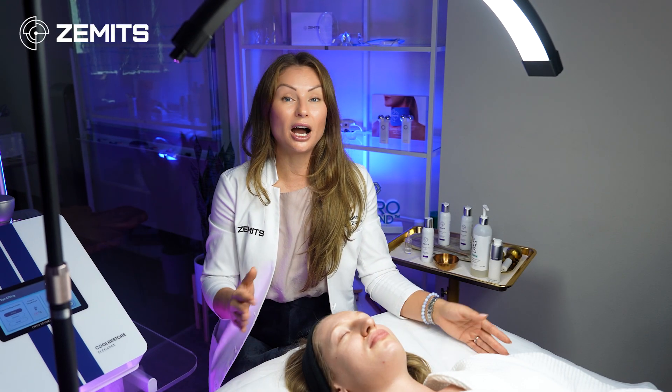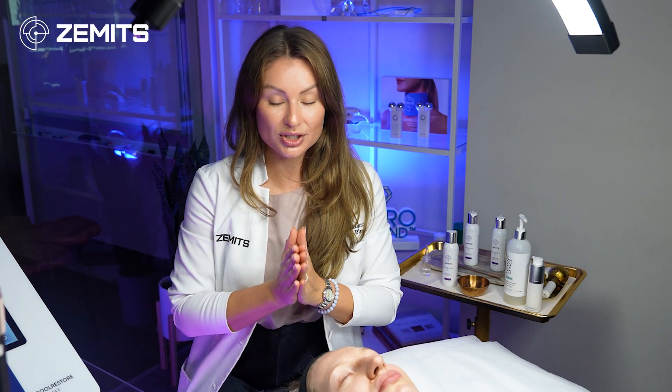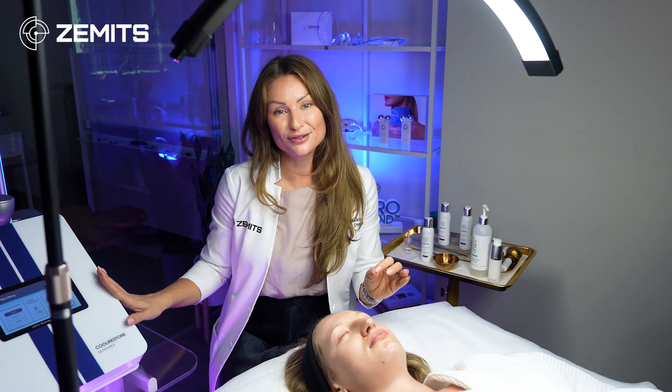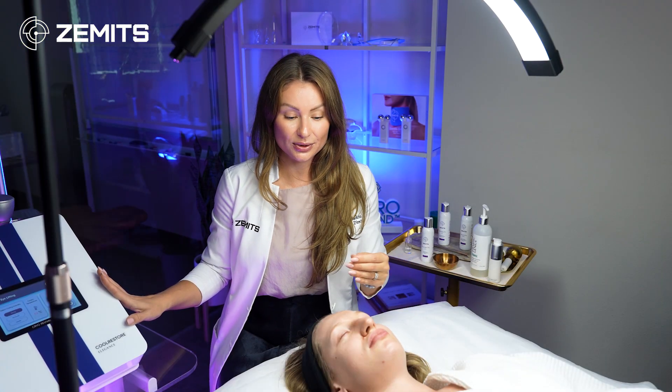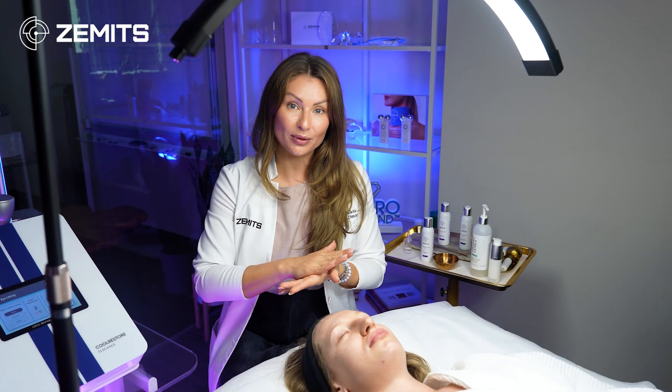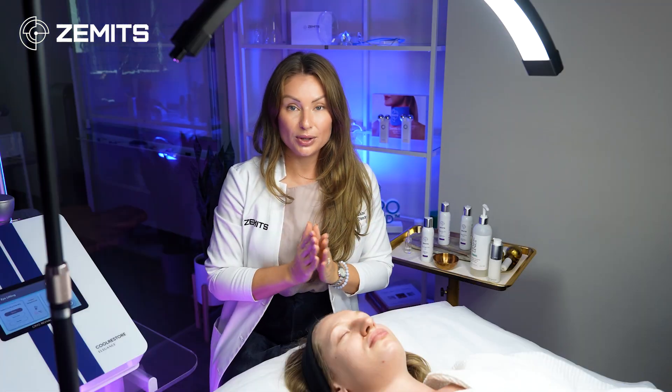To perform your cryo elegance facial protocols, you have a couple of options. The most common is to use just the conductive gel, which ensures the cold is evenly conducted through to the skin. If you want to add a hydrating element, you can first apply a serum topically to the area, then add a little conductive gel on top. I'll be using just the gel, applied around the eyes.